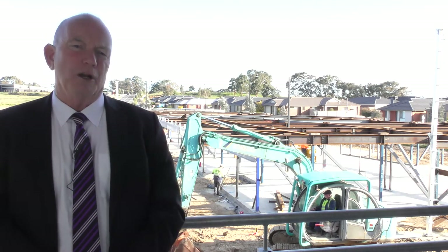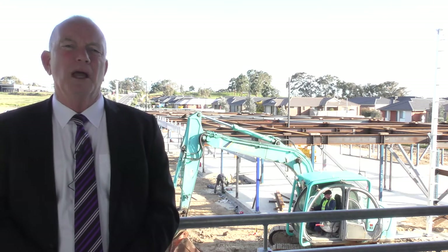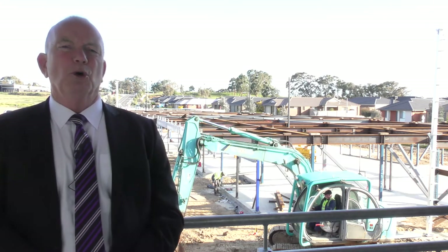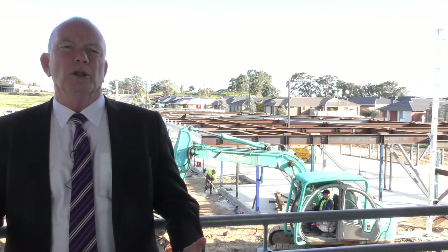Our timeline for the completion of the building is probably not where we want it, but the building will be handed over to us in April or May 2018.